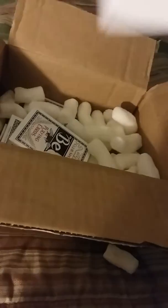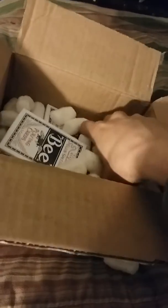One cool thing about Theory 11 is if you buy one deck or you buy a lot of decks, they always put it in a box like this with plenty of shipping protectors and packing peanuts, so your decks don't get damaged.